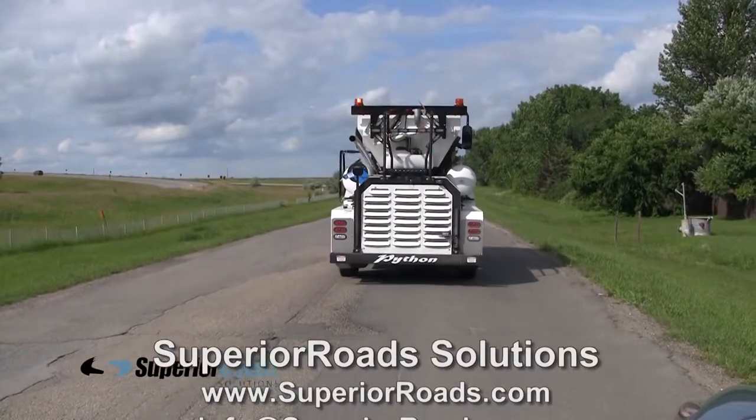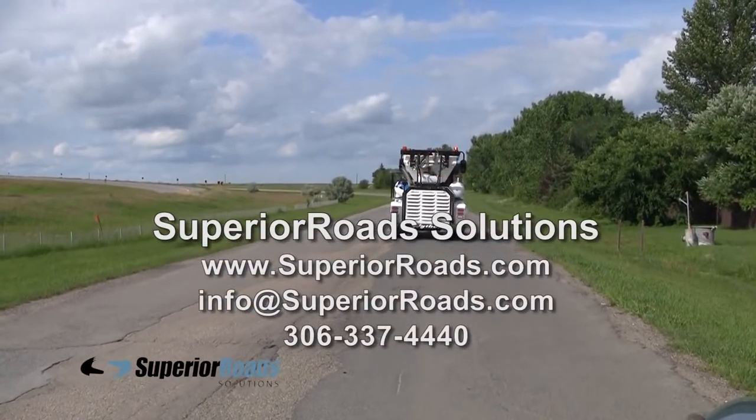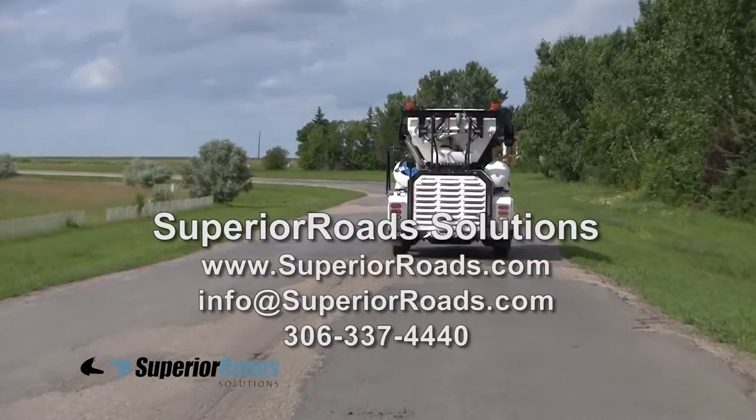Call or email to find out more about this time-saving, money-saving, and life-saving piece of equipment from Superior Roads.